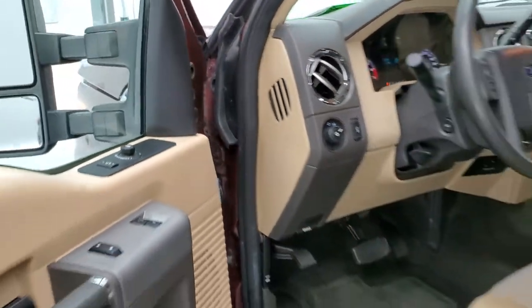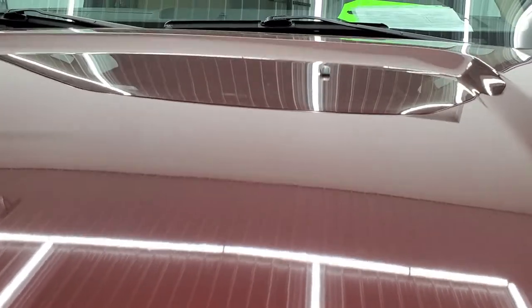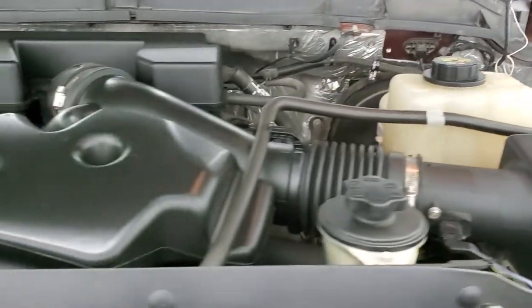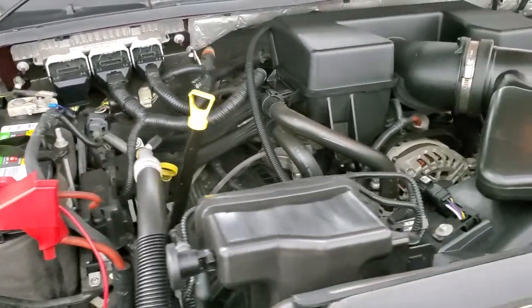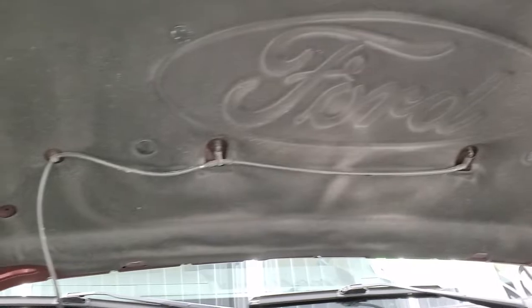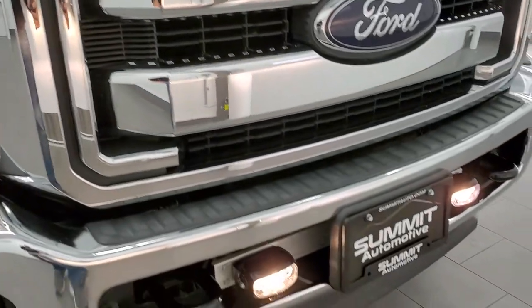I would personally like to thank you for checking out the video today. Hopefully from this HD video you'll have been able to tell just how clean this truck is all the way around, inside and out. Under the hood we have the 6.2 liter V8 motor — the engine bay is very clean and it runs very smooth. This truck has been fully safetyed and inspected by our service shop, has a fresh oil and filter change, all fluids checked and topped off, and has 4 brand new tires. This truck is 100% ready to go.